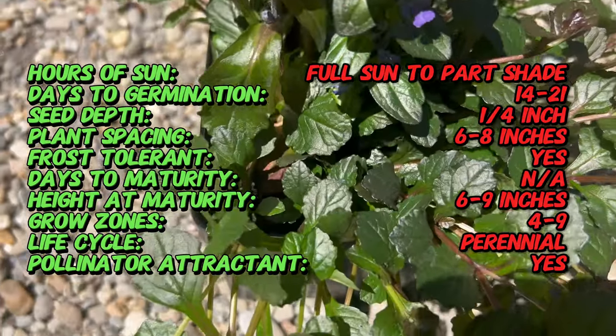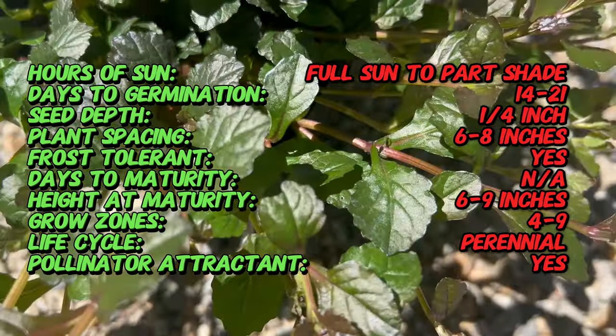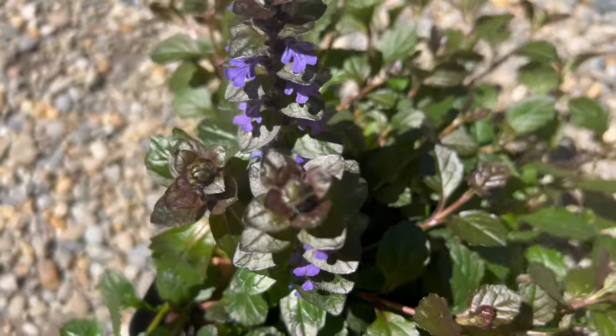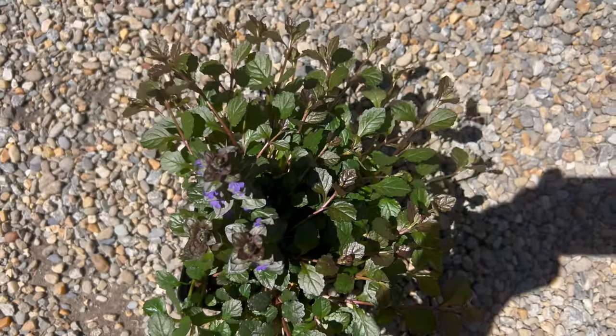Bugleweed thrives in moist well-drained soil and prefers partial to full shade, though it can tolerate some sun in cooler climates. It is relatively low maintenance and drought tolerant once established, making it ideal for woodland gardens, rock gardens, and other naturalistic landscapes.